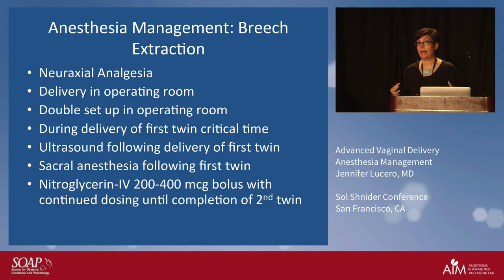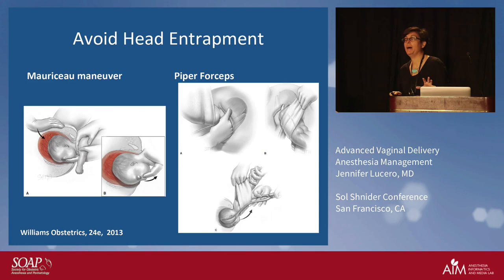Our job is to completely relax the uterus as much as we can. The obstetrician reaches up, grabs the feet of twin B, breaks the bag, and performs the breech maneuvers. I show our fellows the breech maneuvers — one fellow this year said it could be a dance move, so I'm waiting for that to go on YouTube. In the breech delivery, we worry about head entrapment. There are two maneuvers: the Mauriceau maneuver is a very common one, mainly because a lot of people are not used to Piper forceps — those are the two options.